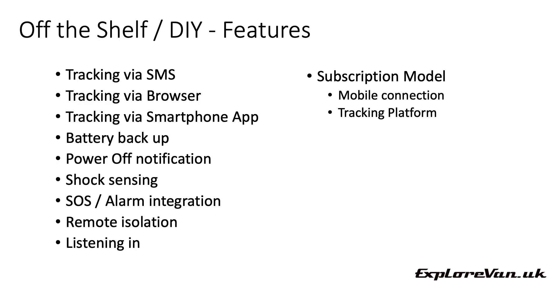When choosing a DIY tracker, consider what subscription is needed to keep it working. Some come with a built-in SIM card where the subscription covers all data charges and the tracking platform. Others offer free platform access but require you to insert your own SIM and pay data charges. Some give only a limited free period on their tracking platform, after which you pay a monthly or annual fee. The tracker may continue with basic features like text messaging, but for advanced features like smartphone app tracking or travel history recording, you must maintain your subscription — so watch out for this.